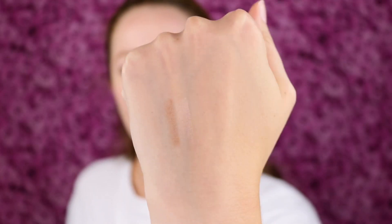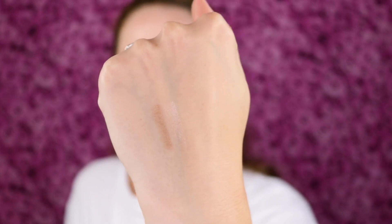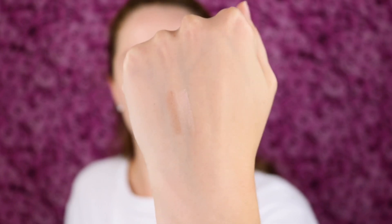So those are the swatches — they are kind of subtle, which I am fine with. They seem like they'll be good for an everyday type of eyeshadow look. I could also see myself using the lighter shade as a highlighter and the darker shade as an eyeliner, so I'm really excited about all the possible uses of this.